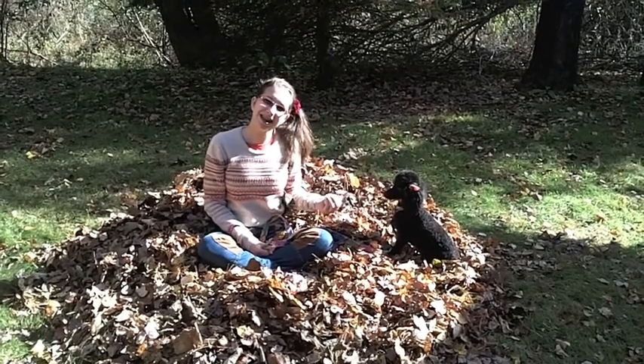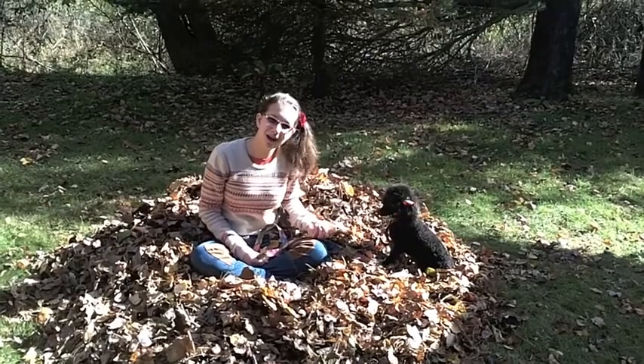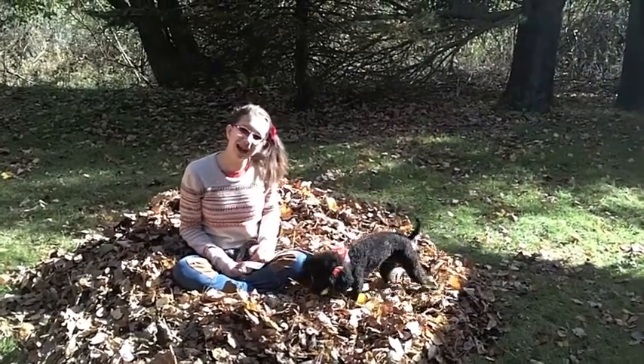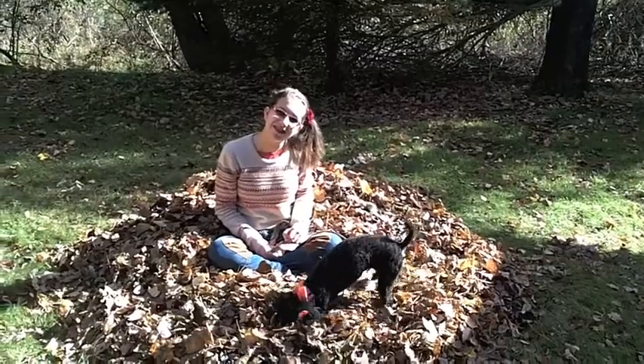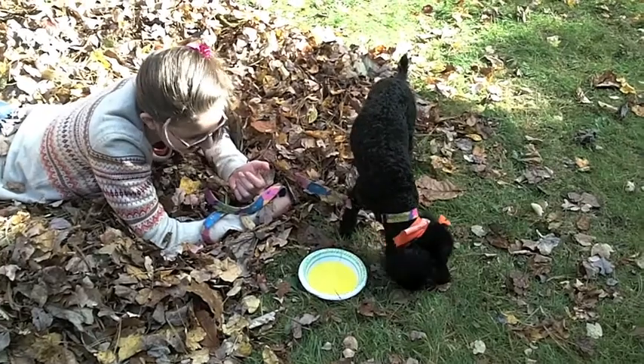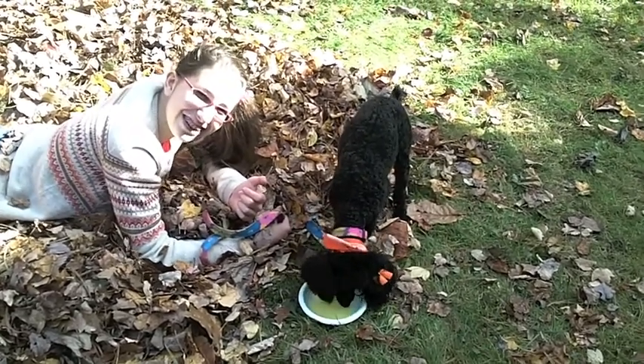We know that there are three states of matter: solid, liquid, and gas. Casey likes to play with her ball when it is in solid form. I don't know if she would have much fun with it as a liquid — maybe take a drink. It's not really her melted ball, just colored water.